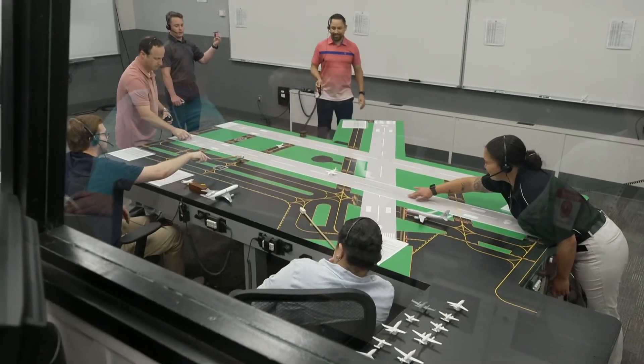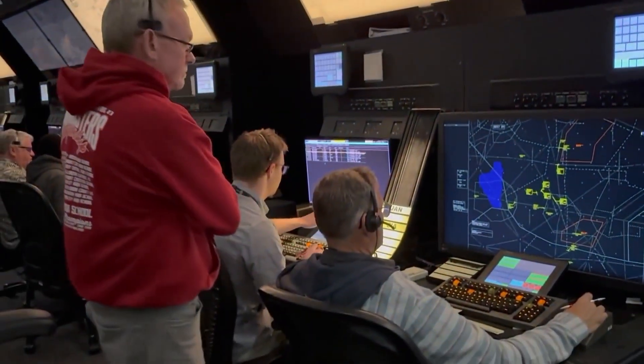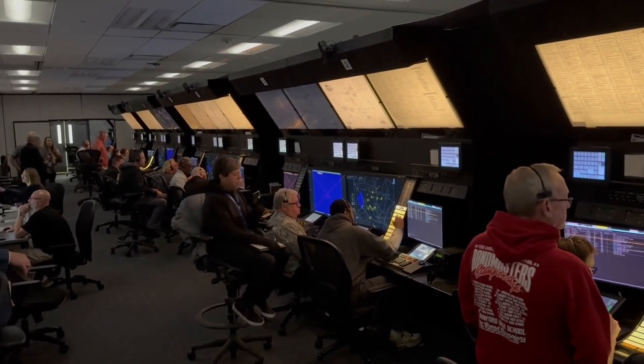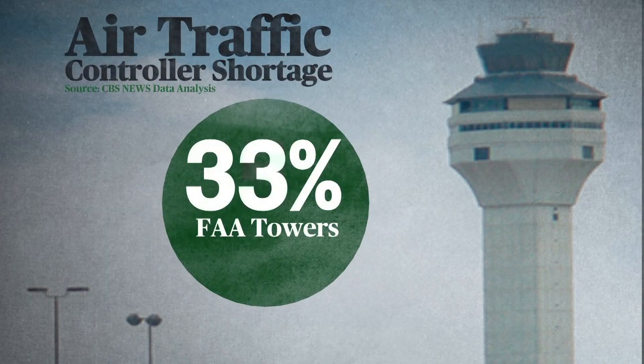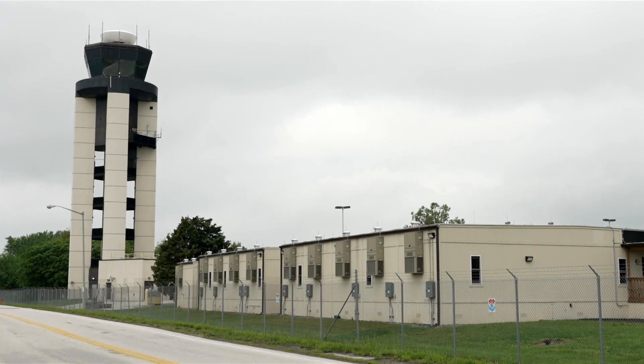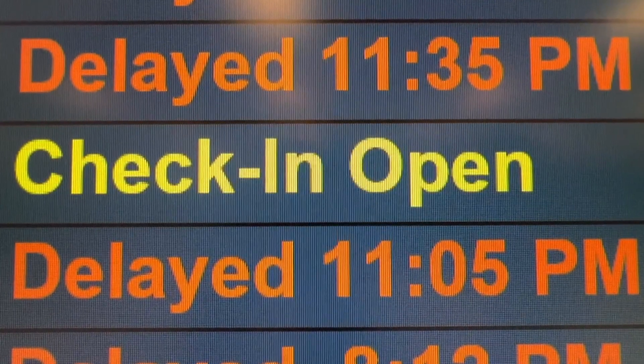To close the 3,000 controller gap, the FAA has sped up its hiring process. It aims to have more than 2,000 trainees pass through what amounts to ATC Boot Camp this year, the most ever. This is probably the most important training piece that we have. Chris Wilbanks oversees training for the FAA. This is where they learn the basics — the phraseology, everything we can teach them, and assess their ability to become an air traffic controller. A CBS News data review found over 90 percent of air traffic control towers in the U.S. were understaffed. System outages and staffing issues led to thousands of delays and cancellations at major airports this summer.